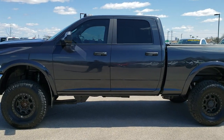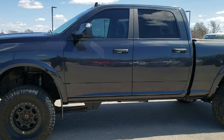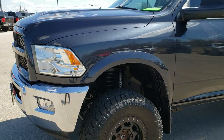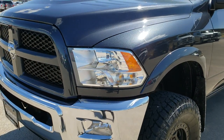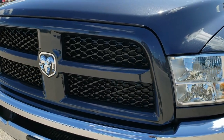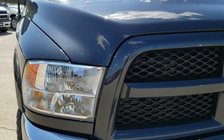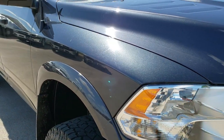This is stock number 10078. We are here at Summit Automotive in Fond du Lac, Wisconsin — your new and used heavy duty truck headquarters. Today we are checking out this super clean 2015 Ram 2500 Crew Cab Short Box.